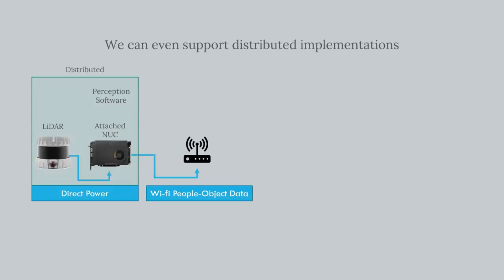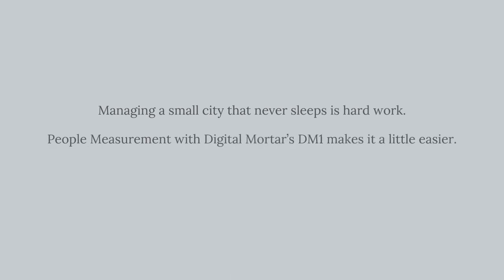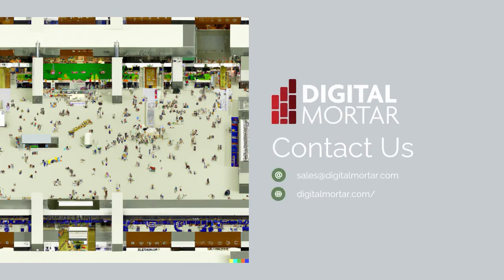We even support LiDAR configurations that don't require extensive wiring — perfect for your terminals. Your job is hard, but we can make it a little bit easier. To get started or find out more, drop us a line at sales@digitalmortar.com.